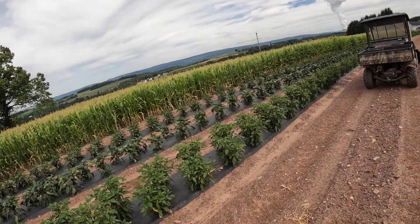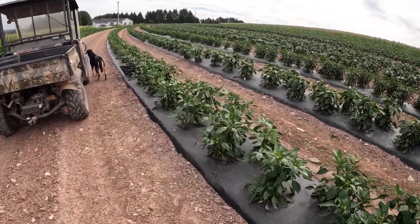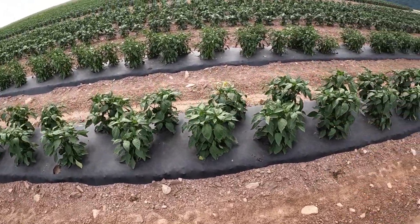Mom just headed out to the market. She has a really nice load of tomatoes, some sweet corn, peppers, eggplant, all that kind of stuff. And then I'm up here now in the pepper field — I'm going to try and get some peppers for tomorrow for Scranton. There's not a lot; they're still pretty small, but they're starting to get some hard shells on them.